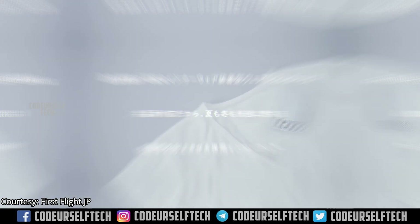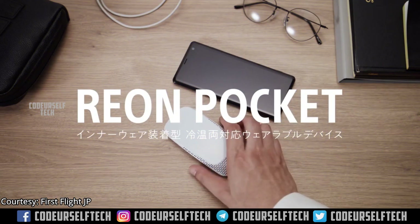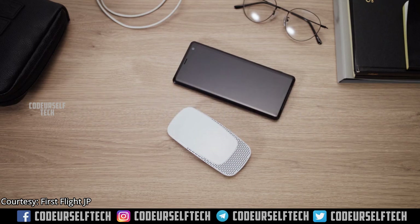The T-shirt size can be chosen during the order based on your preference, from small, medium, and large sizes. The device weighs just 85 grams and is designed smaller than a normal smartphone, making it comfortable to wear.